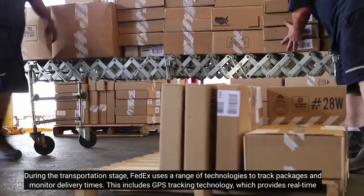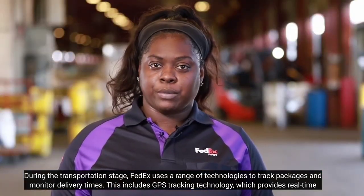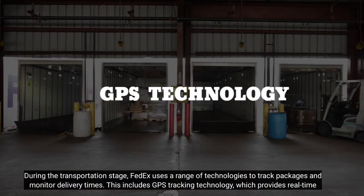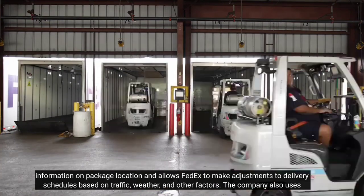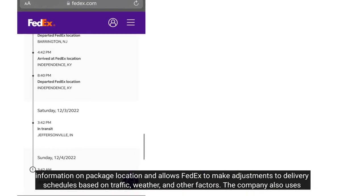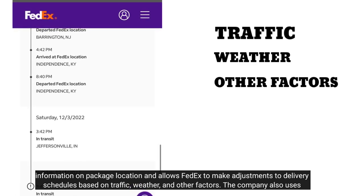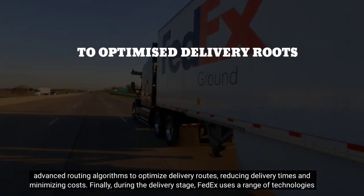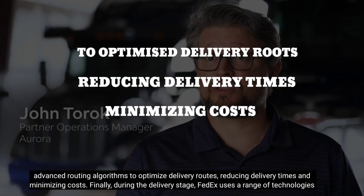During the transportation stage, FedEx uses a range of technologies to track packages and monitor delivery times. This includes GPS tracking technology, which provides real-time information on package location and allows FedEx to make adjustments to delivery schedules based on traffic, weather, and other factors. The company also uses advanced routing algorithms to optimize delivery routes, reducing delivery times and minimizing costs.